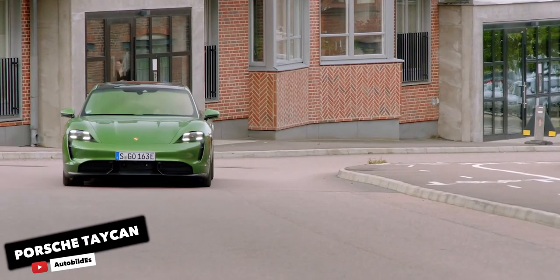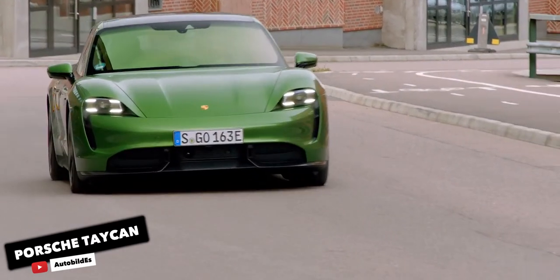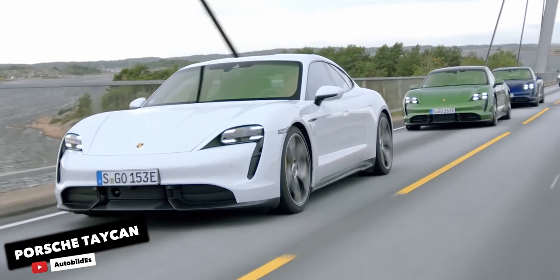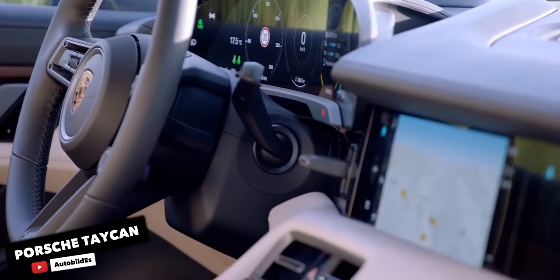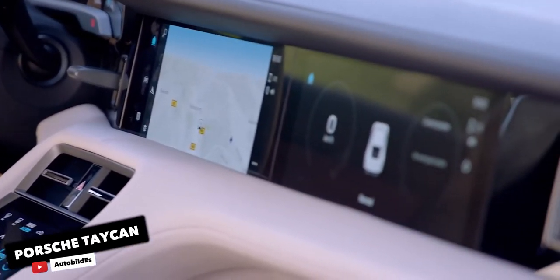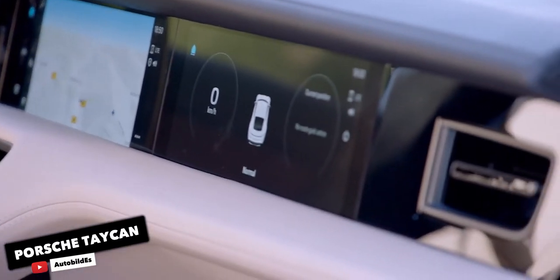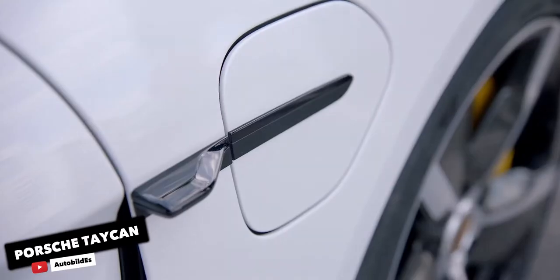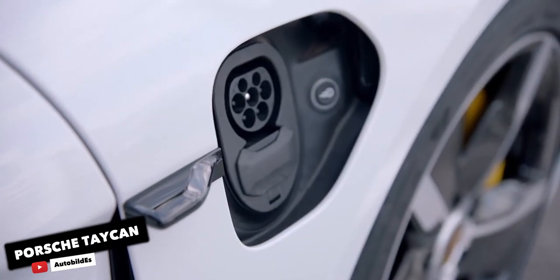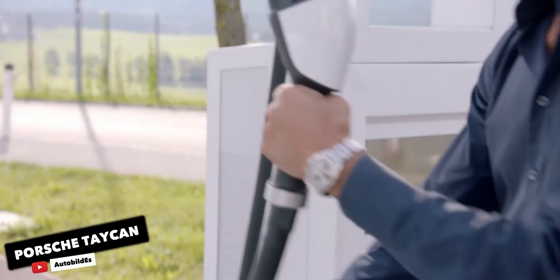Currently, every Taycan features all-wheel drive and two powerful electric motors. Porsche offers three models: the 522hp 4S, the 670hp Turbo, and the 750hp Turbo S. But don't let those names throw you — the Turbo and Turbo S aren't actually turbocharged like the brand's gas-powered models such as the Panamera Turbo and the 911 Turbo S. Every Taycan is strictly battery powered.